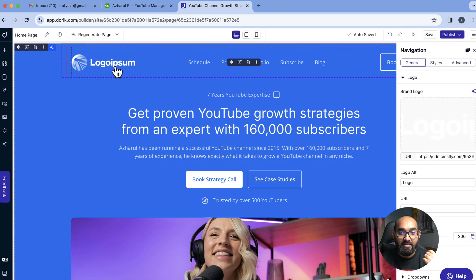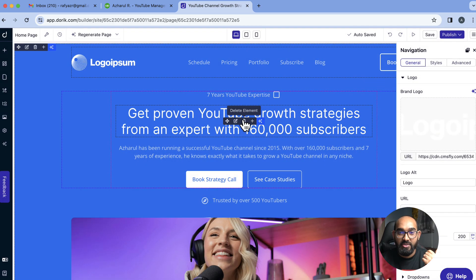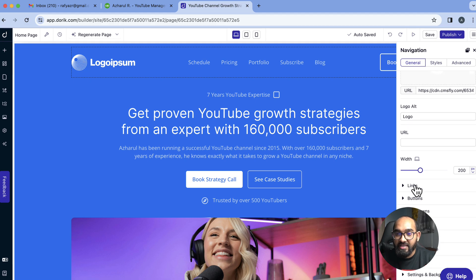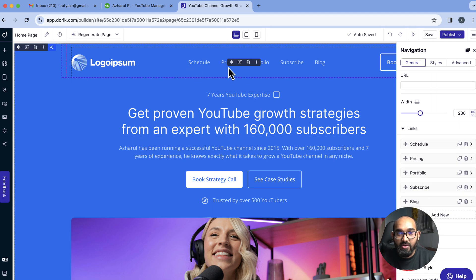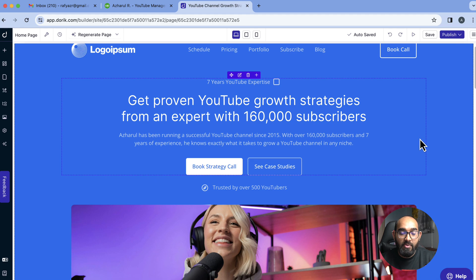If we click here, we can update the logo — I can click 'Upload image' to upload a new one. Since I don't have a logo right now, I'll keep this as is for demonstration. You can also change the navigation menu links. Scrolling down, you'll find the links option with options like schedule and pricing. Looking at the generated content, it says 'Arch Hall has been running a successful YouTube channel since 2015' — it should be 2017. I clicked the element and the editing panel appeared, so I updated it to 2017, with over 2016 subscribers and seven years of experience.